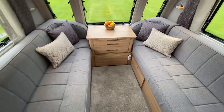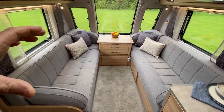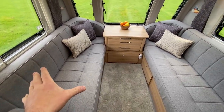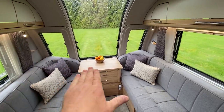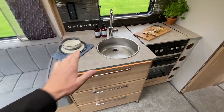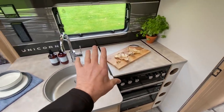These beds are six foot four long — so even if you didn't want to use it as a double, that would make a very large single. The bases are sprung, not foam. The infinity window is flush with the top of the table.